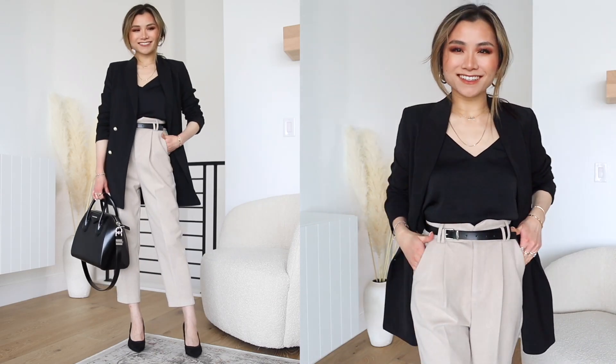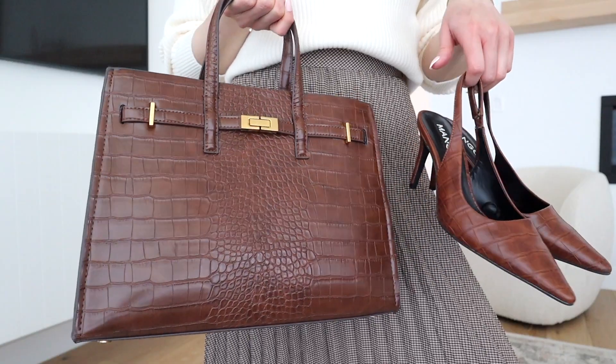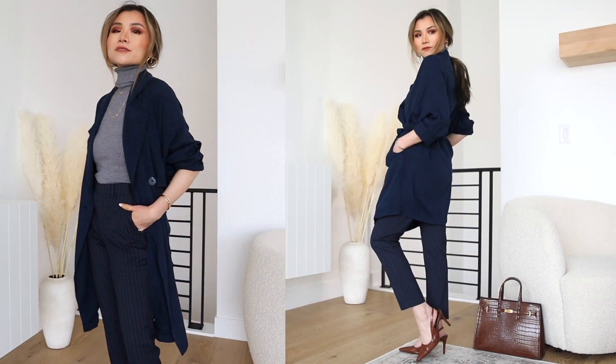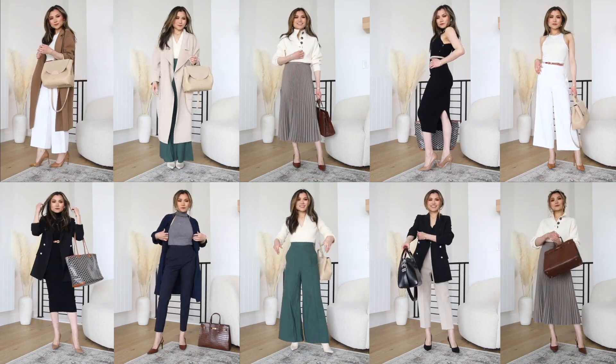Today I have a winter to spring work outfits of the week. I've got five different looks featuring a mix of warm weather and cold weather pieces. I love this transitional period because you can start getting excited about warm weather pieces but also squeeze out the last bit of life in your winter pieces. Everything mentioned in today's video will be down below in the description box. Let's get started.